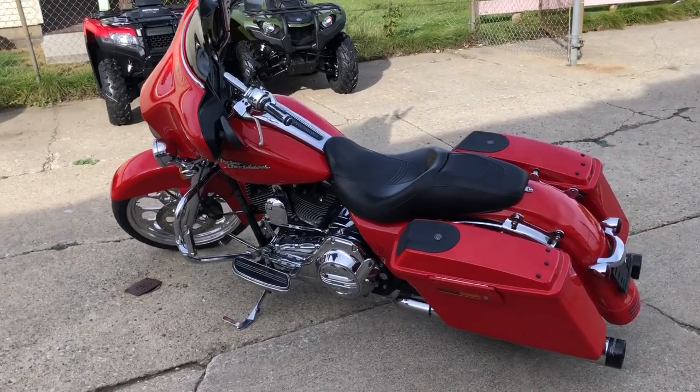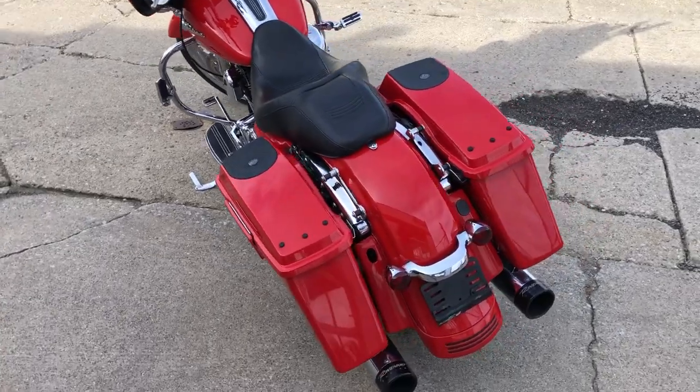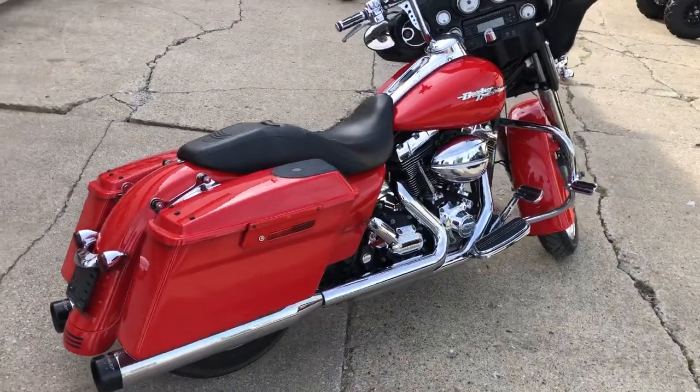Hey guys, ApprovalPowerSports.com here doing some videos on some stuff that just came into the showroom. Check this one out. It's a 2010 big wheel bag with that 21-inch chrome wheel. Take a close look. Sharp Street Glide.